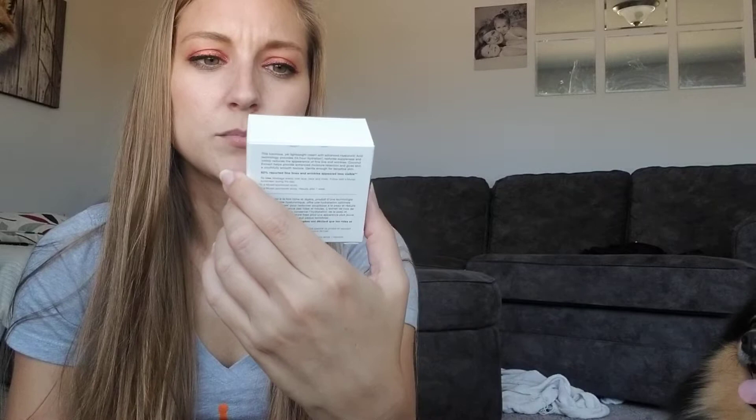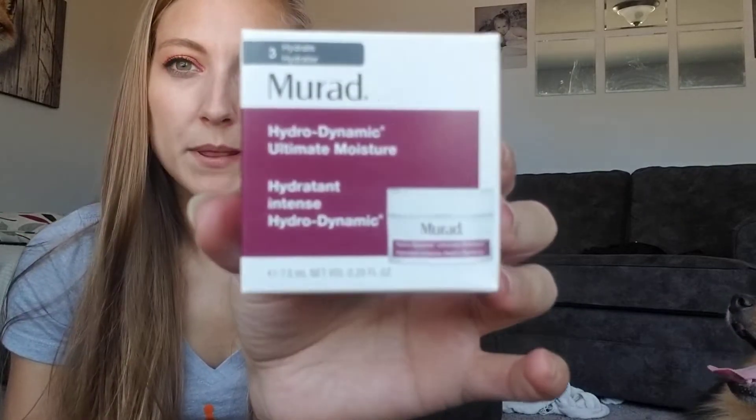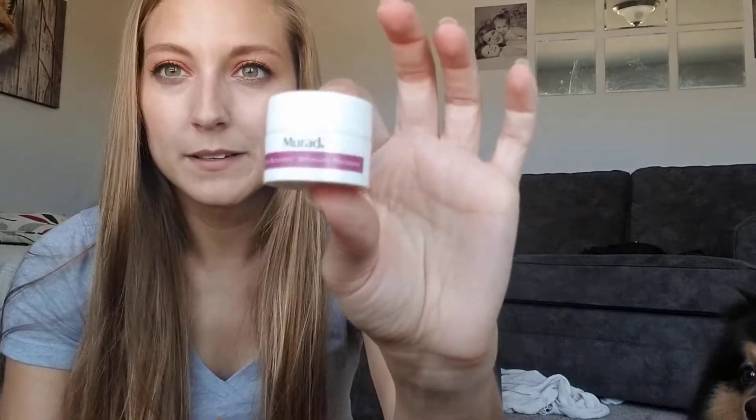The first thing in here is this Murad Hydrodynamic Ultimate Moisture — I'm sure it's just a moisturizer. It's itty bitty, which is fine. It doesn't have a weird smell, maybe a little bit, but that's okay. I'm happy with this, I'll totally use this.